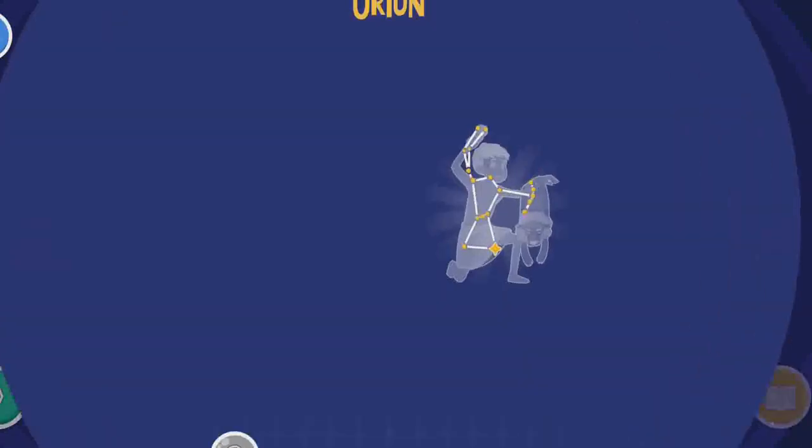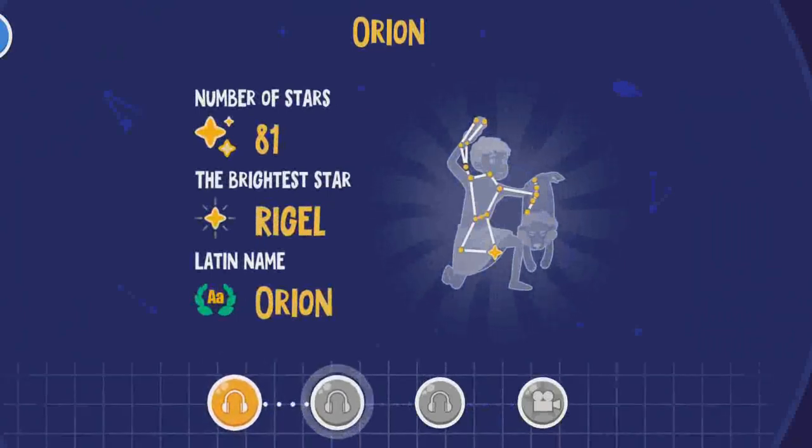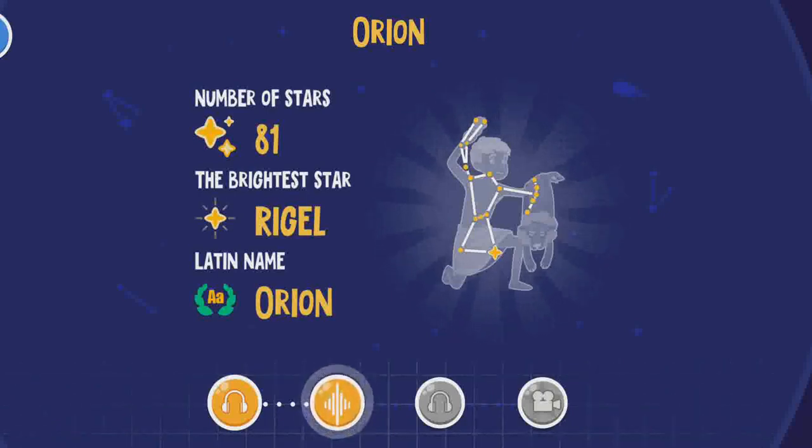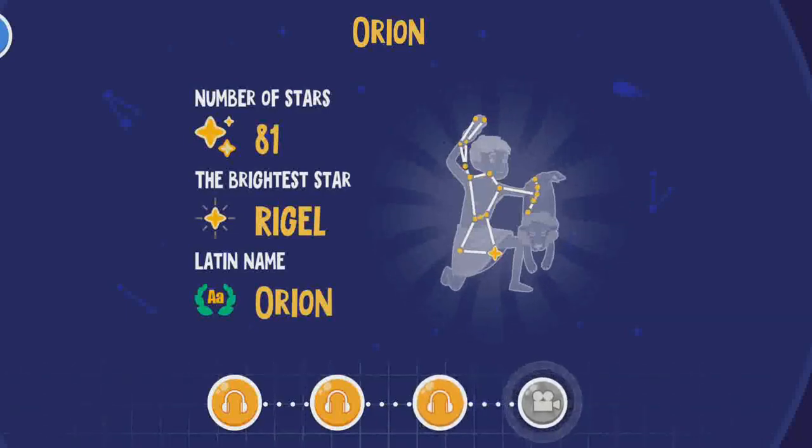The meteor shower Orionids appears twice a year in this constellation. If you draw a straight line through Orion's belt, you will see Aldebaran in the west and Sirius in the east. The legend says that Orion was bitten by a scorpion, and after death, he came to the sky.